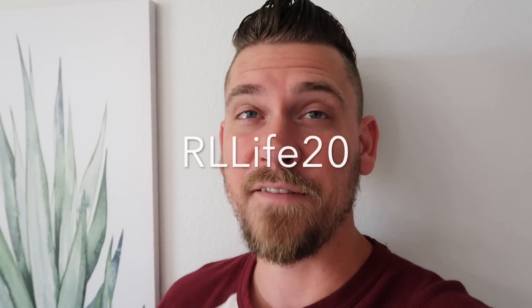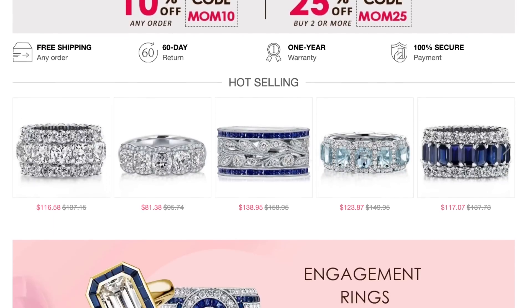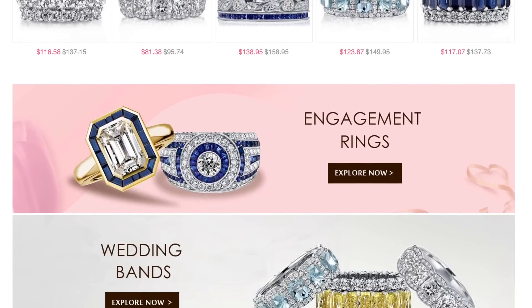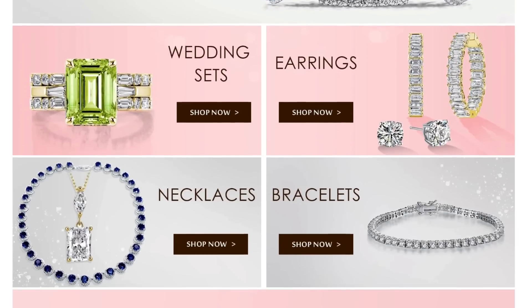I'll put a link for each piece I got from Italio Jewelry in our description. They also gave me a discount code — it's RLLIFE20 — and you're going to get 20% off. Make sure to check out those links and their entire website because they have so many amazing categories. They also have free worldwide shipping, so it doesn't matter where you're watching from. You get a one-year warranty and a 60-day return policy. See you guys whenever she comes out and we'll surprise her — let's go!